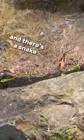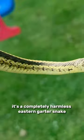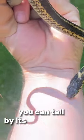Bonus flip — and there's a snake. It's a completely harmless eastern garter snake, and this one's about to shed. You can tell by its clouded eyes.